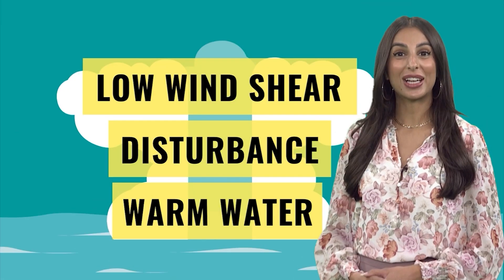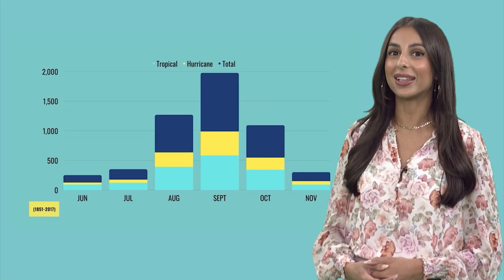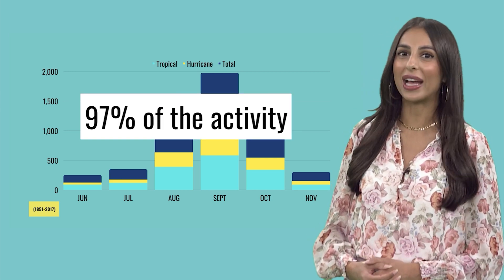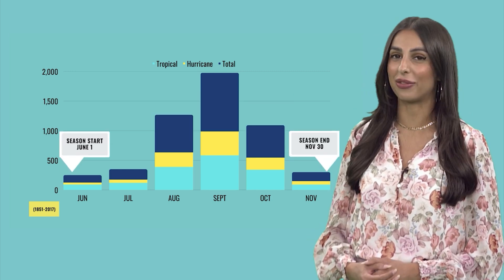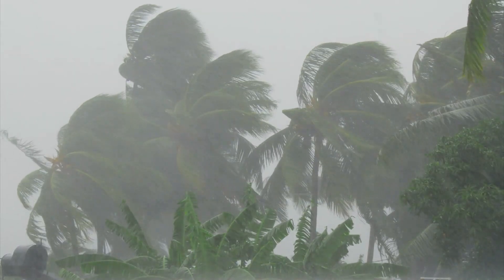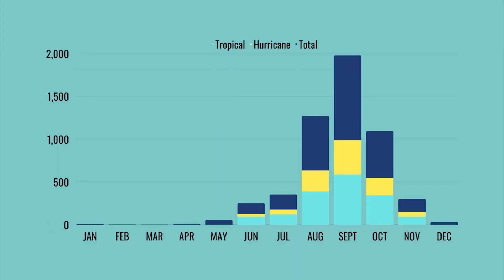We have the best chance of seeing all of these ingredients come together in the summer, peaking in late August and September. 97% of all activity occurs within the official hurricane season, but tropical storms or hurricanes have formed every month of the year in the Atlantic.